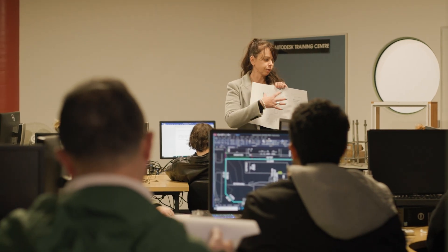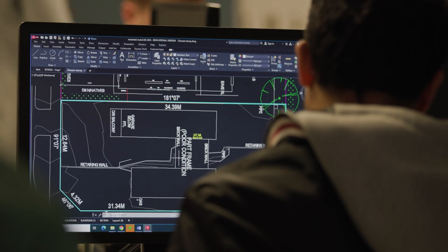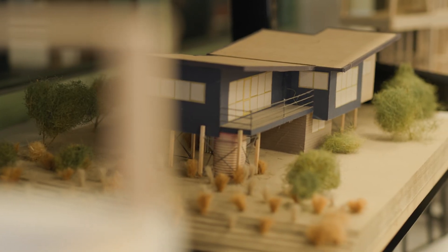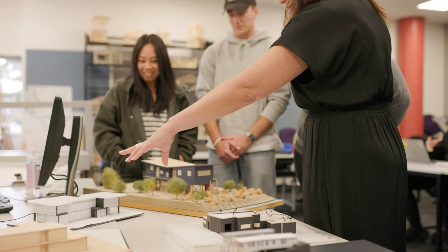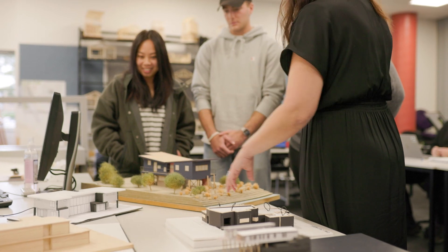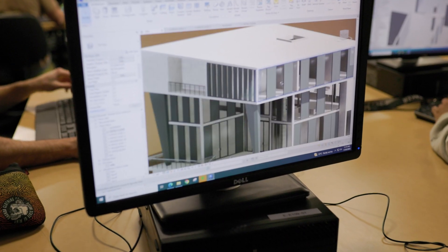We have a mixture of students every year — some that have come out of industry and have some experience, and then students that are straight out of high school with no experience whatsoever. So we start from scratch and build their skills and knowledge, so our students are in control of their designs from start all the way through to documentation so that the buildings can be built.